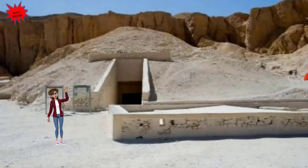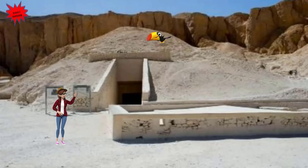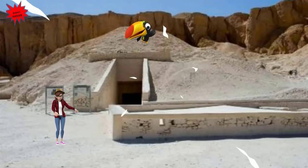Hello kids, here we are outside the tomb of Tutankhamun. This tomb was discovered in 1922 by the British archaeologist Howard Carter. Now let's go to explore the inside of this famous tomb.